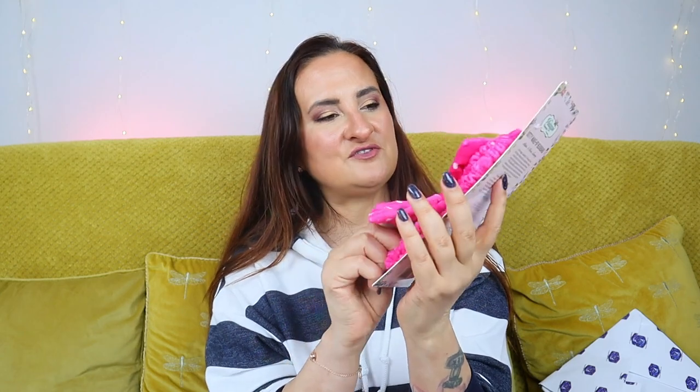The next thing we have is from Vintage Cosmetics — it's a headband. It's very cute, bright pink, and also very soft. This is very handy — you can use it when doing your makeup so you don't get your hair dirty, or when applying face masks.